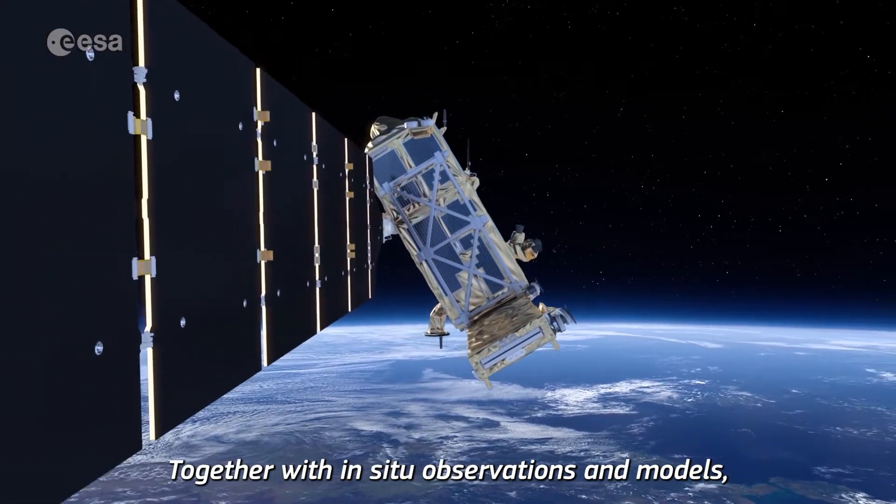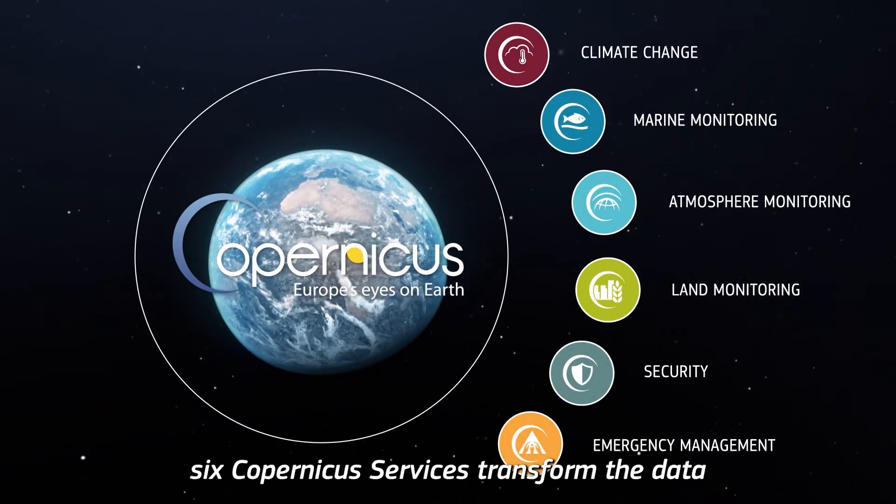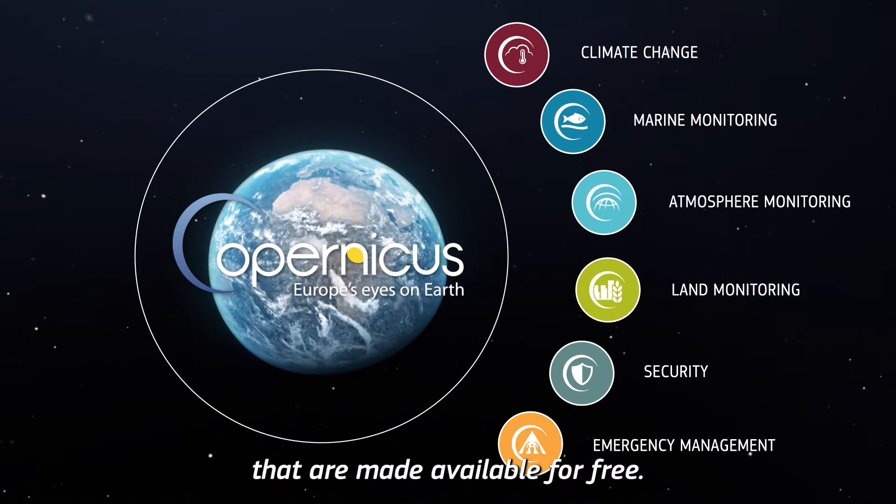Together with in-situ observations and models, six Copernicus services transform the data into products and services that are made available for free.